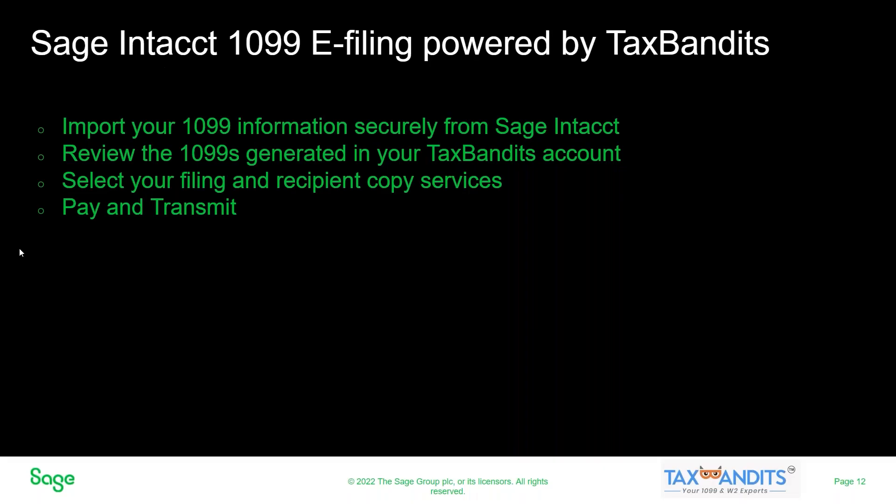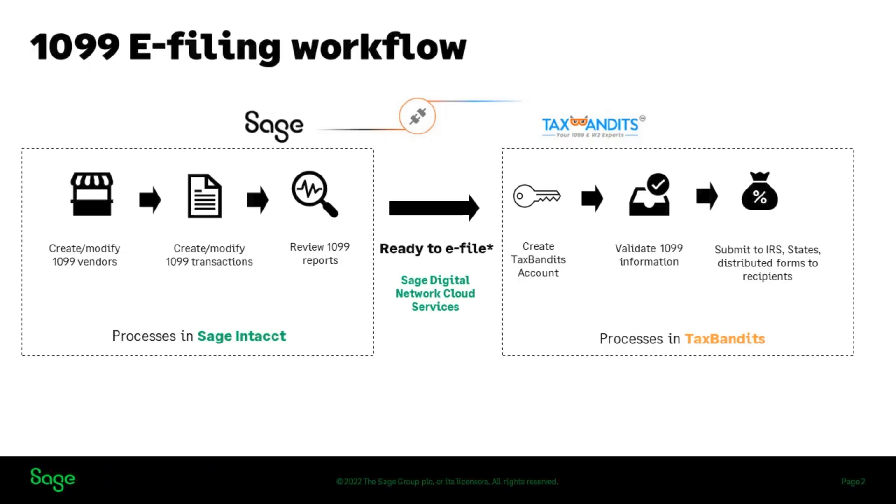Now it's time to get started on our demo. Sage Intact 1099 e-filing powered by Tax Bandits makes filing faster, letting you work smarter, not harder. Mai will now show you how you'll get your form details directly from Sage to Tax Bandits without filling out and formatting spreadsheets or manually entering data. We are integrating with Tax Bandits, an IRS-authorized e-file provider, to bring you an end-to-end 1099 e-filing experience.